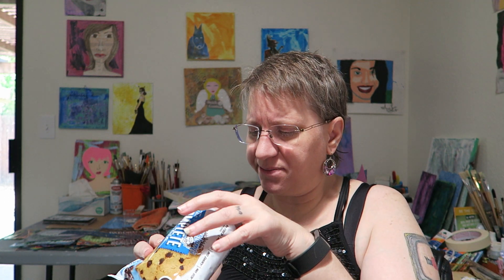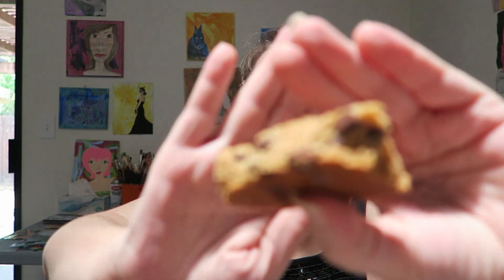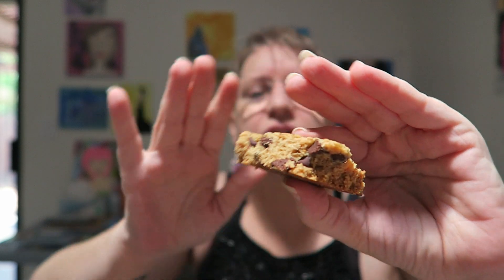It's almost the texture of a dried-out cake — it has more of a cakey texture than a cookie texture. It's not super moist, but it's not a super dry cookie either. There's no crunch factor. And it is very chocolatey, chippy — as you can see, it is loaded.